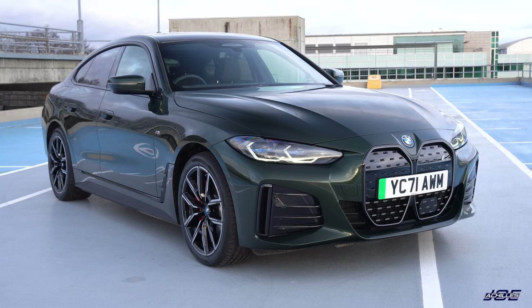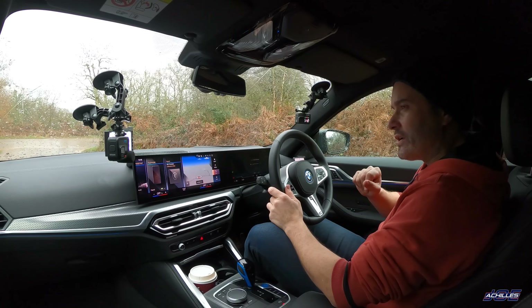Hey guys, welcome to my first drive video on BMW's i4 eDrive40. A couple of months ago I got my hands on the flagship i4, the M50, and that video has done almost 200,000 views — there's a link to it up here. I go into a lot of detail about the i4 in general in that video, so it's worth watching.